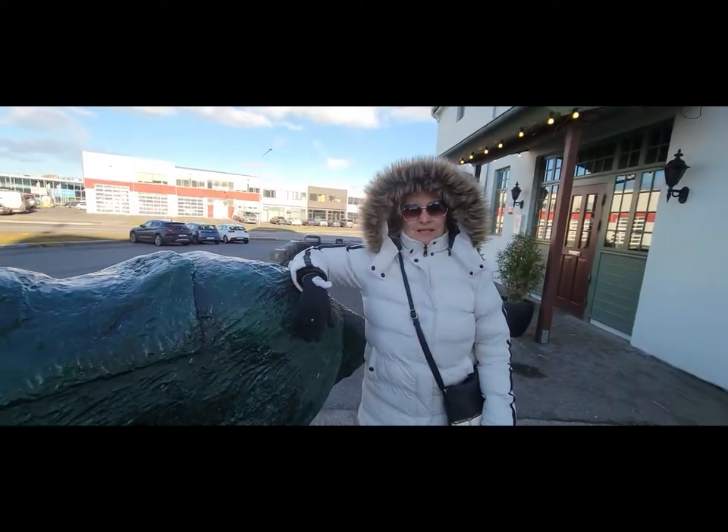Here we are again starting another adventure. We are dropping off the car at the hotel and waiting on our shuttle to go to Dulles Airport. Guess where we're going — we usually try to avoid this kind of weather, but we're going to Iceland! There are so many cool things there and we can't wait for you to see what we're going to do and experience.